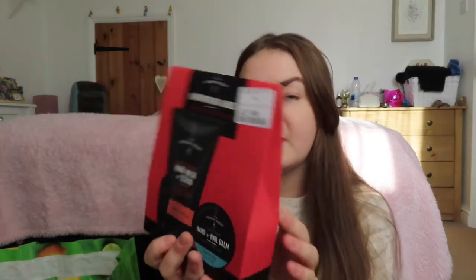Now some bits from TK Maxx. Martin suffers with sore hands, especially in cold weather, so I got him a Hard Working Hands Kit by The Groom Room for £4.99. It comes in a lovely little box with an exfoliating hand wash and scrub, some really nice funky clippers, and a hand and nail balm to help soothe dry skin. I thought £5 was a really good price for that little gift set - and it's something he'd actually find useful. I think with men, they really appreciate something practical that they're actually going to use.